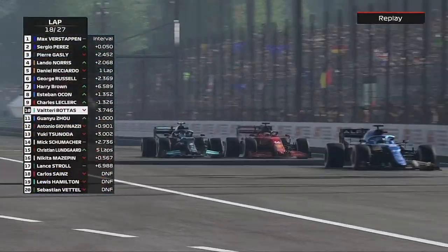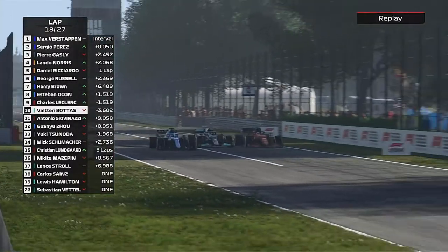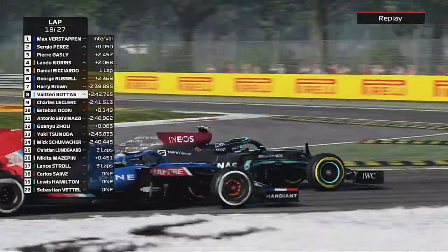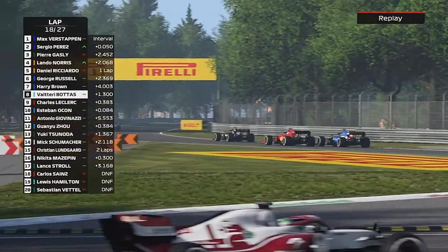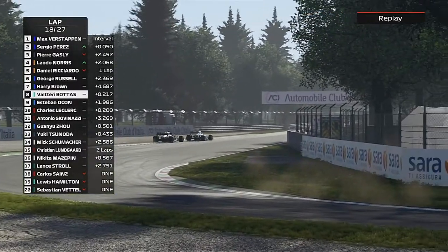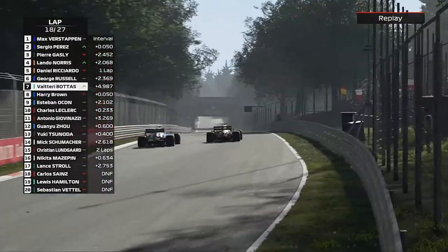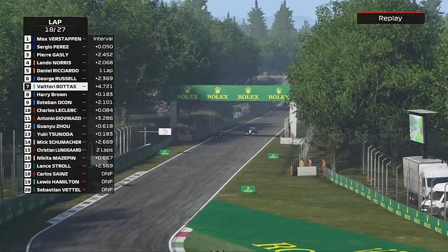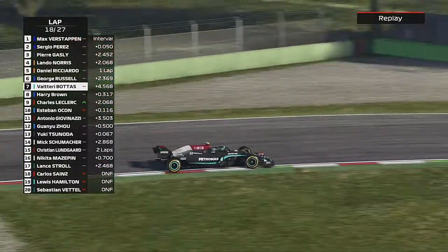Now we're back underway here on lap 18. This is Valtteri Bottas coming back through after he pitted onto the mediums — he goes straight through the middle of the last remaining Ferrari of Charles Leclerc and Esteban Ocon. Further around the lap he's on the back of us and just absolutely blitzes his passes on his fresh medium compound tyres. There's a massive performance difference between that Mercedes and the Williams.